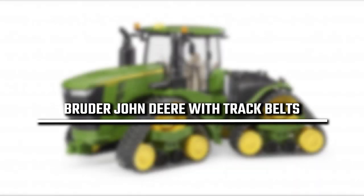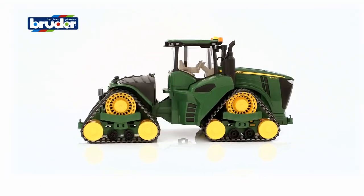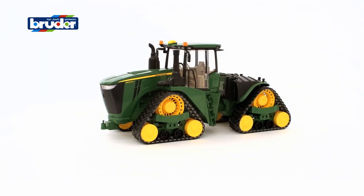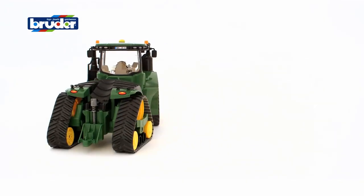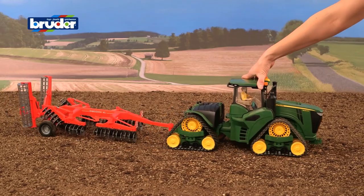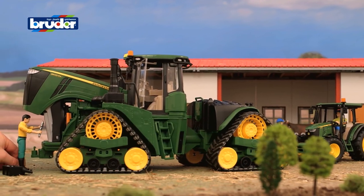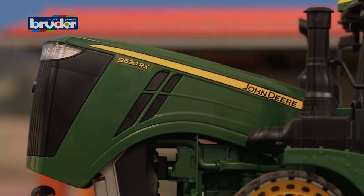3rd place: Bruder John Deere with track belts. The most popular toys from Bruder are definitely John Deere tractors. We picked this Bruder John Deere tractor to include on our list of the best Bruder toys for sale. The John Deere 9620RX sports the iconic John Deere green and yellow colorway, and it uses tracking instead of wheels. The real vehicle can pull up to 12,000 pounds, making it one of John Deere's most powerful tractors on the market. Although this toy 1/16-scale replica can't pull that much, it's still one of the coolest Bruder toys you can buy right now.